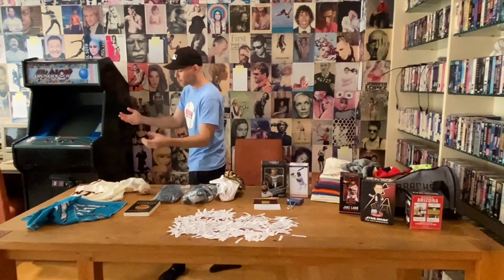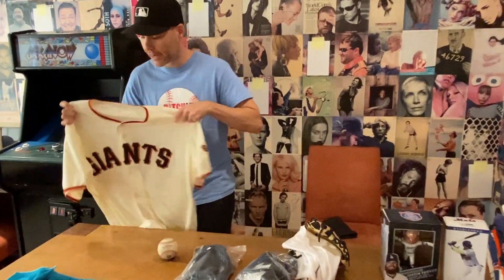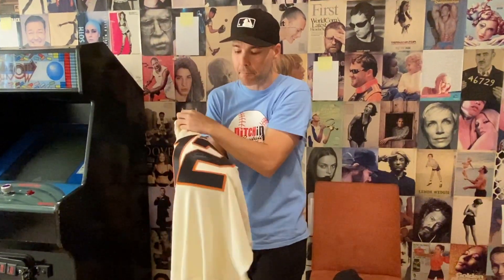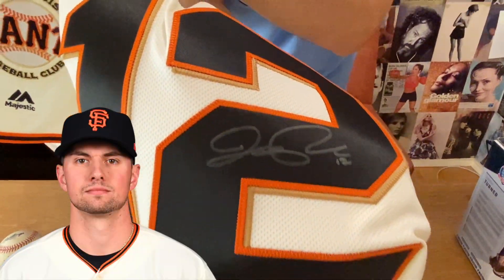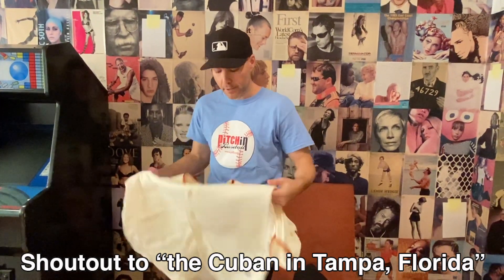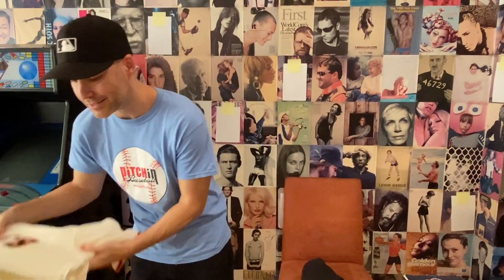This is probably the number one prize that's going to get people fired up — well, there's two of them actually. This is an authentic Majestic Cool Base Giants jersey, and if you look at the back, it is autographed right here by Joe Panik. Got to give a shout out to the Cuban in Tampa, Florida, as he wants to be known, for sending me this jersey to give away to you guys.